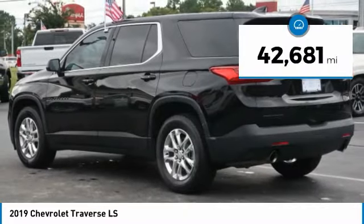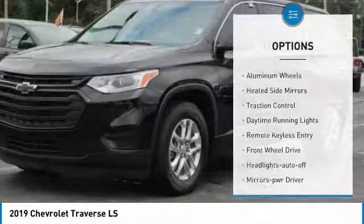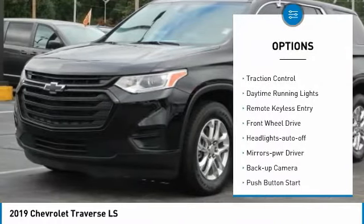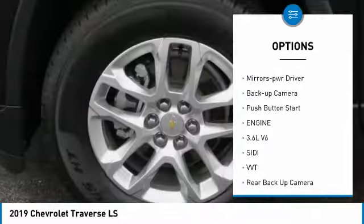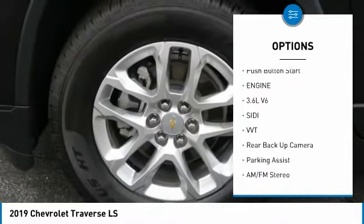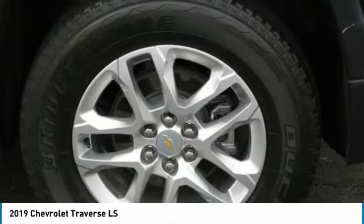This vehicle has less than 45,000 miles. Here are some of this vehicle's great options: aluminum wheels, heated side mirrors, traction control, daytime running lights, remote keyless entry, FWD, headlights auto off, mirror memory, backup camera, and push button start.